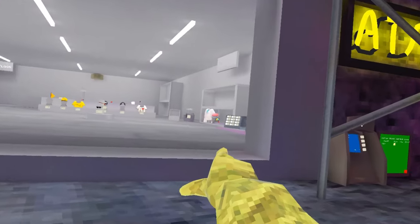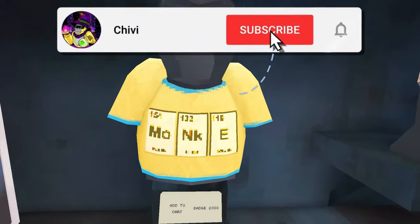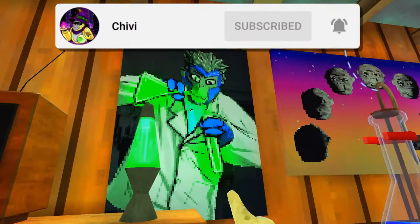As you might already know, Gorilla Tag had a new update — the science experiment update. We got some new science themed cosmetics, as well as a little science area in the basement.